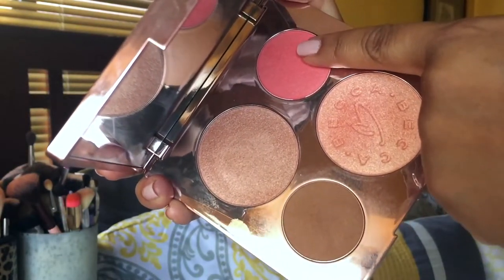Still using the same palette! Now I'm going to take Hibiscus Bloom — oh, that's my birthday flower — and pop it on the cheeks. This is really pigmented, like most BECCA blushes.